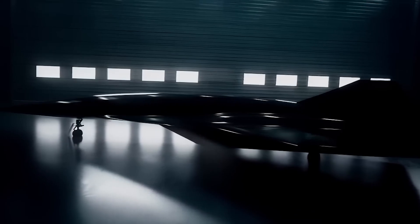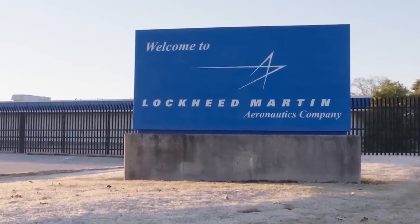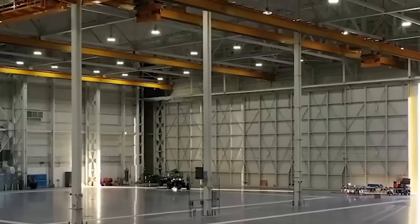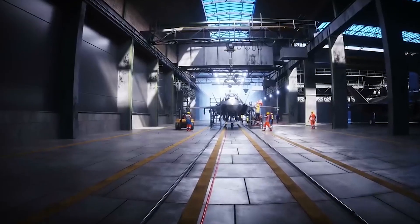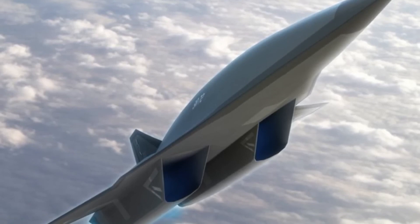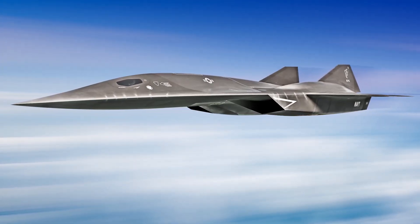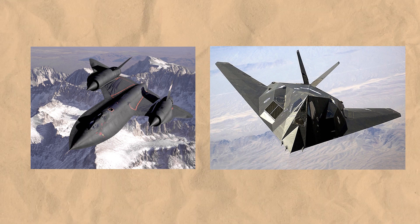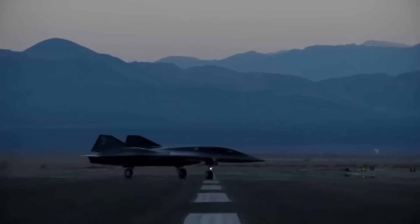Between March 2018, when the SR-72 program became more secretive, and September 2023, Lockheed Martin expanded its Advanced Development Programs unit by an impressive 75%, adding over 2,000 new employees in this five-year period. There is speculation that Building 648 is already being used for low-rate production of the Son of the Blackbird. In a 2022 interview, John Clark, the general manager of Skunk Works, mentioned that low-rate production activities were underway at the Palmdale site. Although he did not specify which aircraft were being produced, Clark emphasized that Skunk Works is not just a rapid prototyping hub but also a manufacturing center for operational airframes, reinforcing the idea that the program may be moving forward.